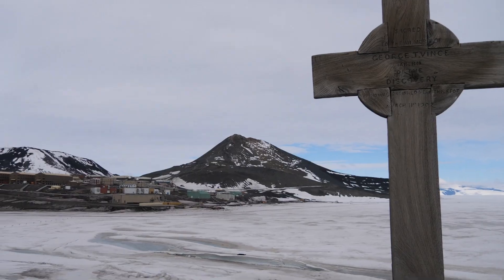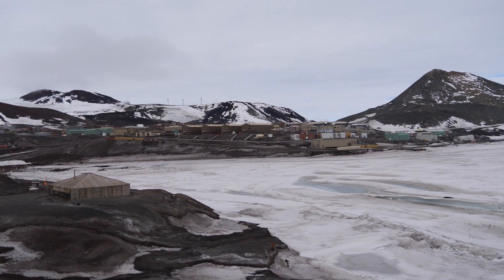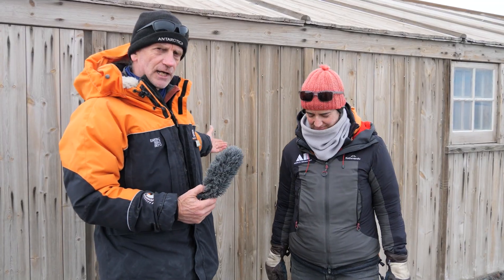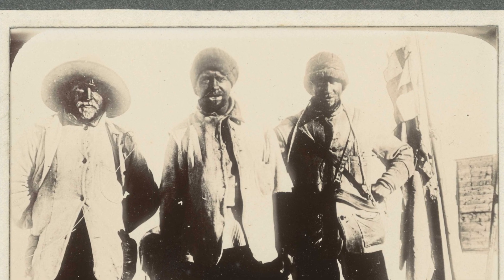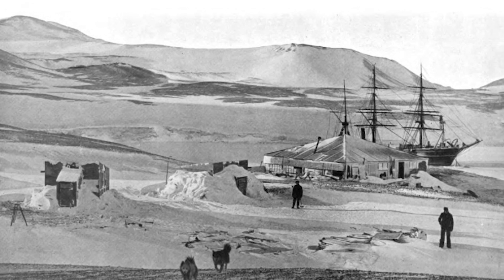Hello! Today we are at Hutt Point Peninsula on Ross Island in Antarctica and I have the privilege of being with Lizzie Meeks who works with the Antarctic Heritage Trust and helps to conserve the huts in this area from the heroic era of Antarctic exploration. Today we are at the Discovery Hut which was built by Scott and his team on their first expedition to Antarctica in 1901.